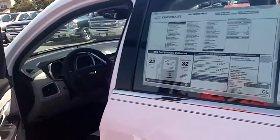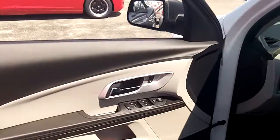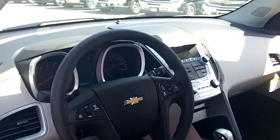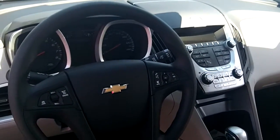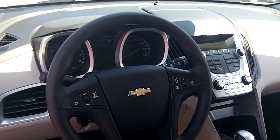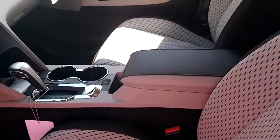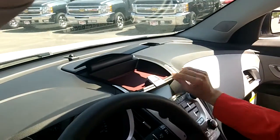We have power locks and windows. We also have power seats. We have the XM satellite stereo. We have the controls as well as Bluetooth controls in the steering wheel. Cruise control. Beautiful foam trimming on the inside. And in addition to that, you also have a really nice compartment here for your storage.